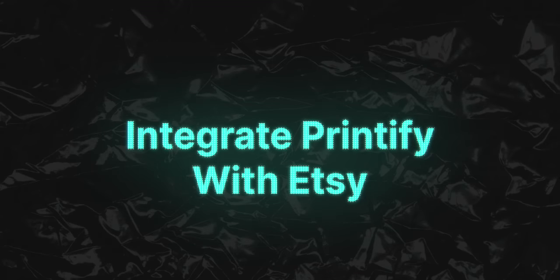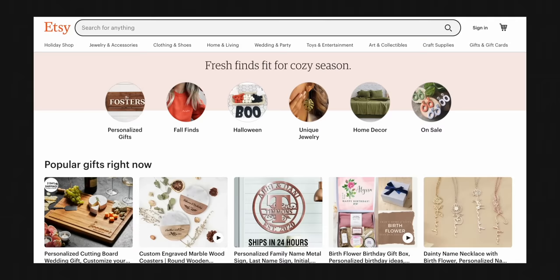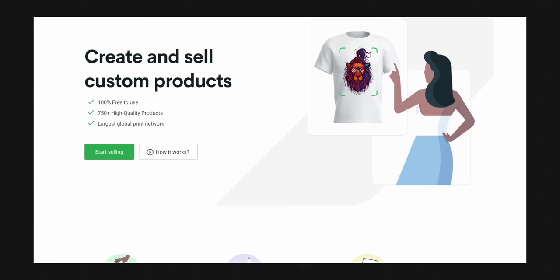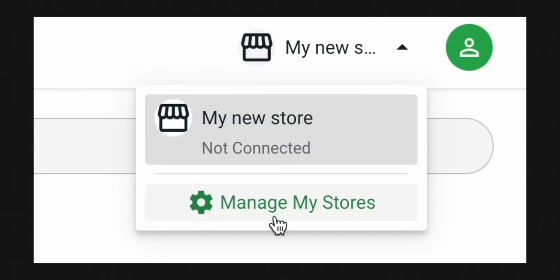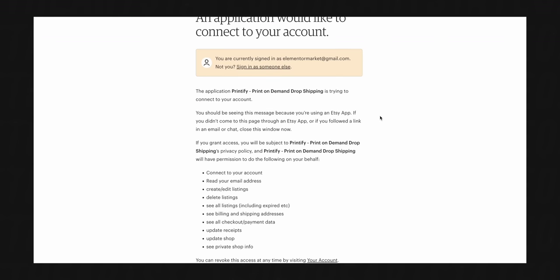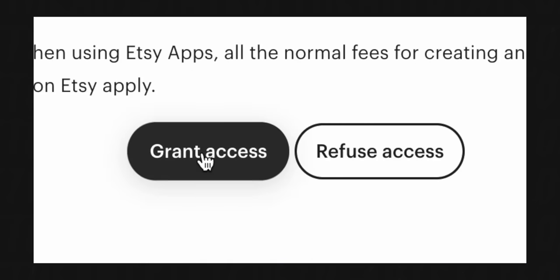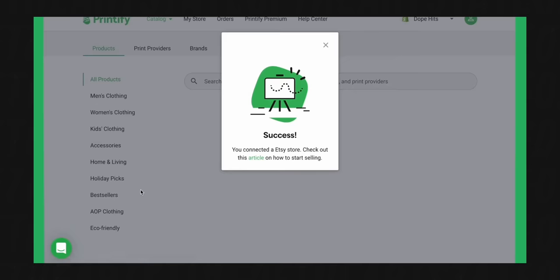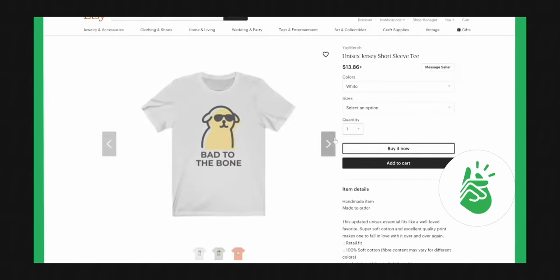Now let's talk about how to actually integrate Printify with your Etsy store. When somebody orders something from your Etsy store, that order automatically gets sent to Printify, who then creates the product and ships it directly to your customer — meaning you literally have to do nothing except come up with the designs. First, you'll need an Etsy store, which takes about two minutes to set up: go to Etsy.com, scroll to the bottom where it says 'sell on Etsy,' and open your shop. Then in your free Printify account, go to 'my store,' click 'manage my stores,' and hit the Connect button. Choose Etsy, connect it, grant Printify access to your Etsy shop, and you'll be redirected back to Printify with a success message. Now you can publish products directly from Printify and have listings created automatically on your Etsy store.